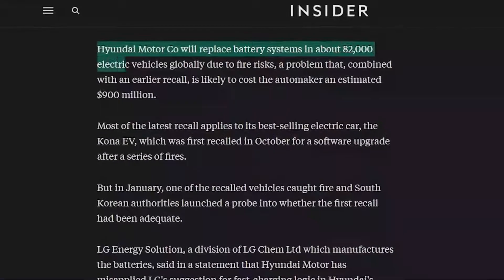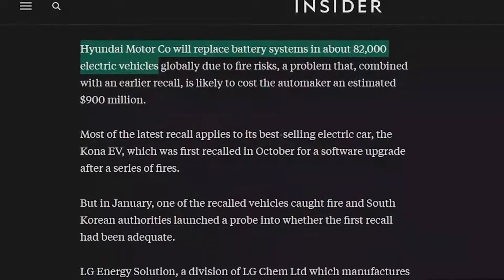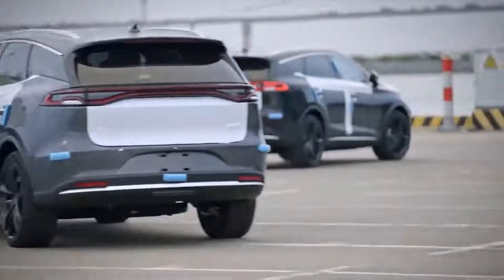In February 2021, Hyundai announced it was recalling around 82,000 electric vehicles to replace battery packs that pose a fire risk. The recall is one of the first major recalls of electric vehicle battery packs by an automaker. Hyundai said that recalling the battery packs will cost roughly $900 million.